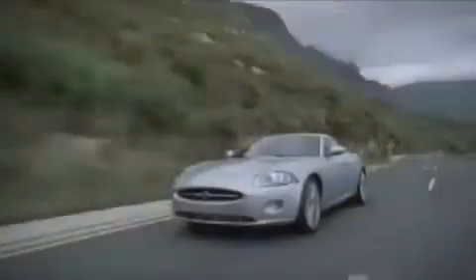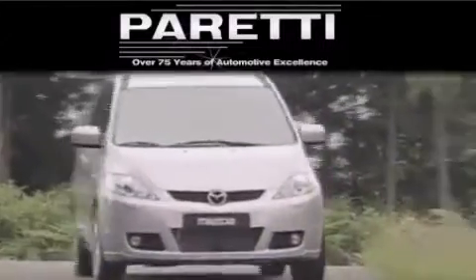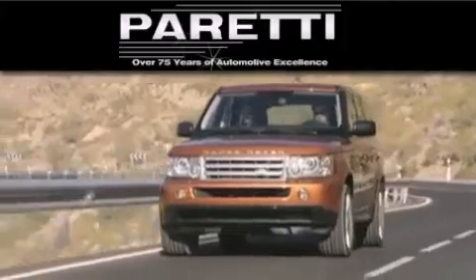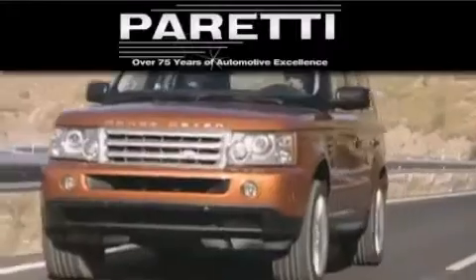The Peretti family of dealerships has been in business for over 75 years. We are a fourth generation dealer and we have two locations to better serve you. Please visit us at 4000 Veterans Boulevard in Metairie or at 11977 Airline Highway in Baton Rouge.